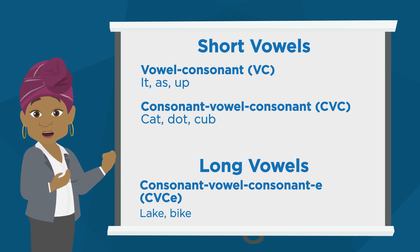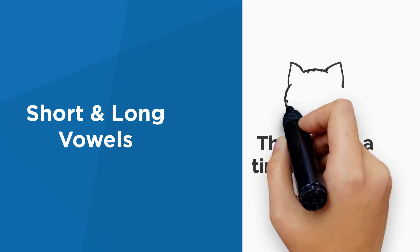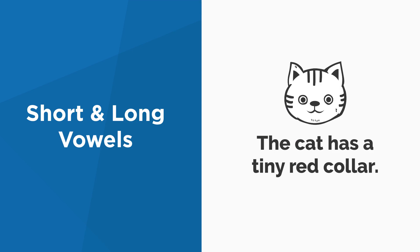Long vowels are often consonant-vowel-consonant-E, like lake or bike. Point out a word that has a short vowel sound. Cat — it has a short A. Great job! Point out a word that has a long vowel sound. Tiny — it has a long I.